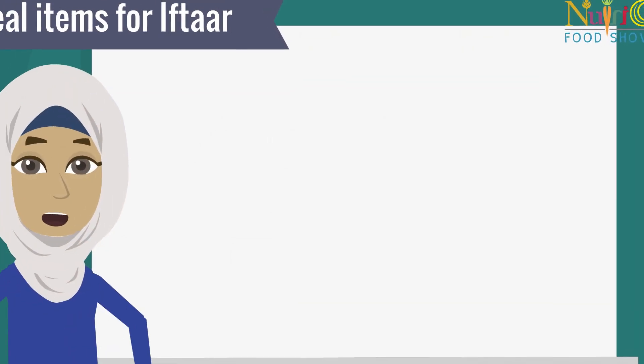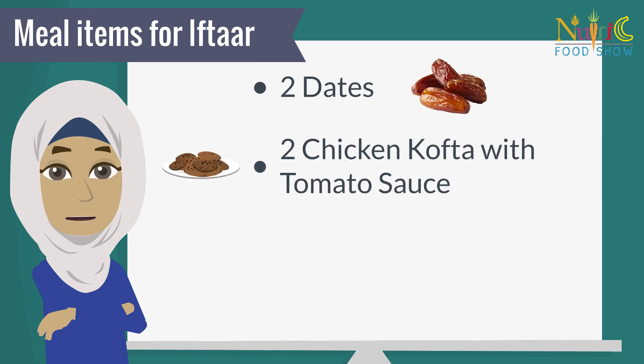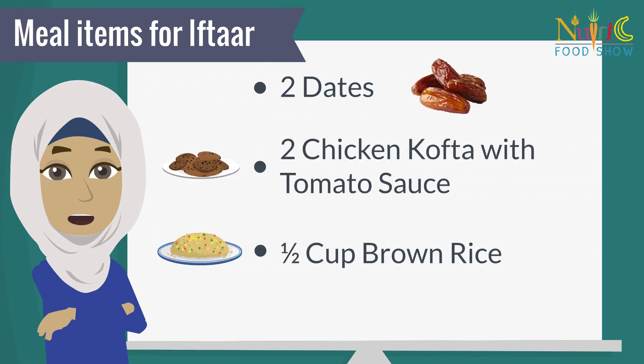Consume the following meal items for iftar: 2 dates, 2 chicken kofta with tomato sauce, 1 half cup brown rice.